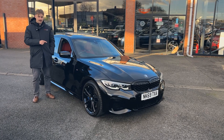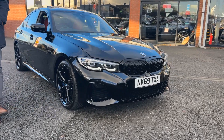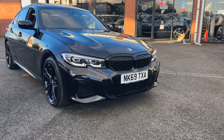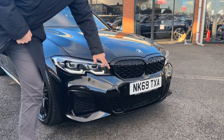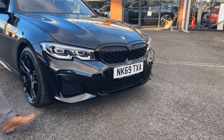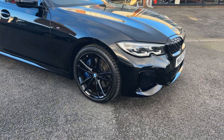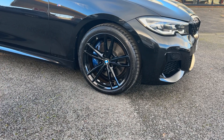Lovely options on this one, fantastic contrast as well. We're finished in sapphire black metallic — very desirable colour. Lots of gloss black detailing: the front grille is in gloss black, all your lower mouldings too. Alloy wheels, we're riding on 19-inch five twin spokes, finished in gloss black as well.